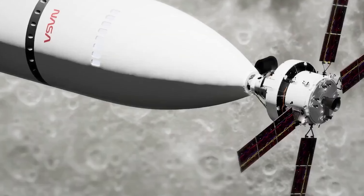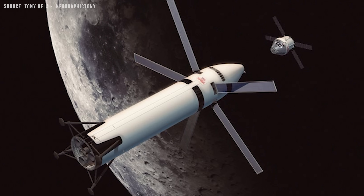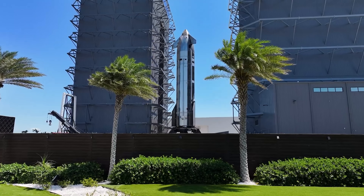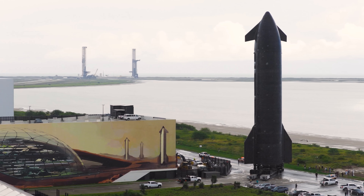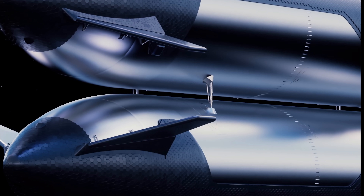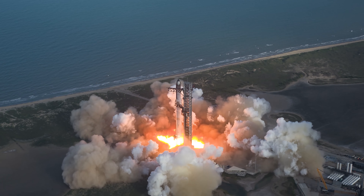It waits in lunar orbit for a crew aboard Orion, lands them on the surface, and then returns them back to orbit. How many tanker launches does that take? Estimates are all over the place. And honestly, no one will really know until there's a mature Starship design with real-world performance data and proven propellant transfer and storage in space. There is a relatively straightforward way to cut down the number of tanker launches, though.